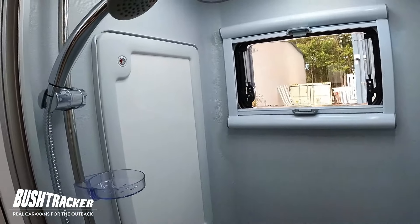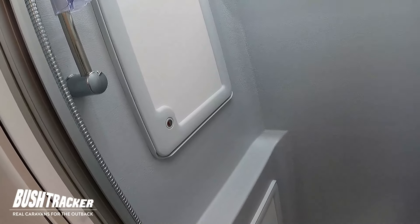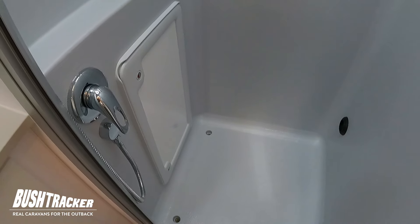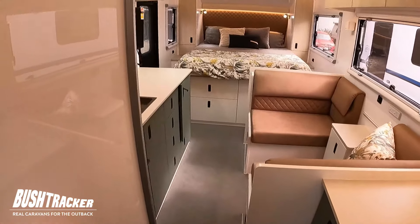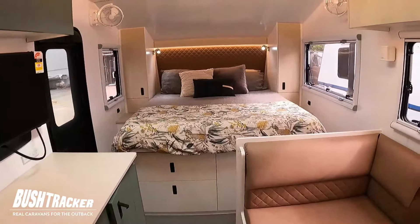Looking into the shower — we've got our shower head there, and running away from the door we've actually got storage in both of these cupboards, which a lot of people use for extra linen or towels. We've got a heater outlet in the shower as well, so you can use it as a bit of a drying room. As always, there's a twin drain outlet so if the van is slightly out of level it won't affect the water draining away. It's all hand-laid fibreglass — no seams, no joints.